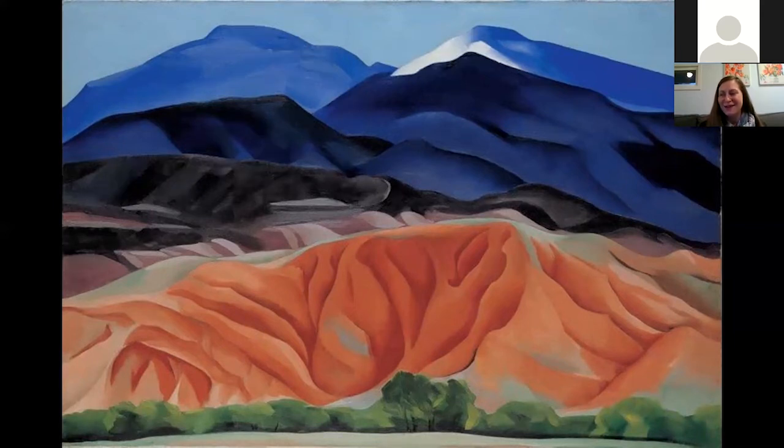She said: 'When I got to New Mexico, that was mine. As soon as I saw it — this was my country. I'd never seen anything like it before, but it fitted to me exactly.' Don't we all long to find a place that fits to us exactly?